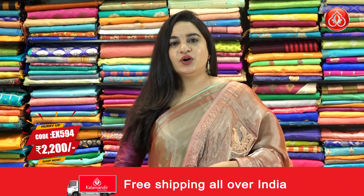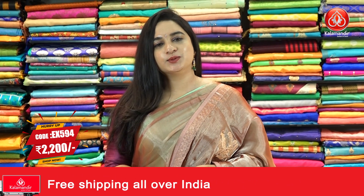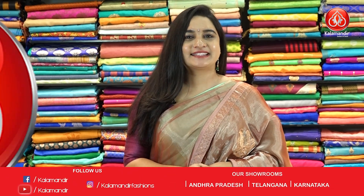Pricing detail: saree code EX594 and the price is Rs. 2200. To purchase this one, take a screenshot and ping us on our WhatsApp number.